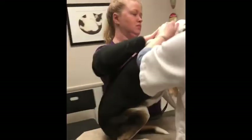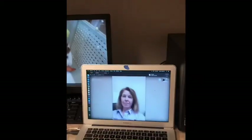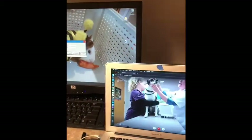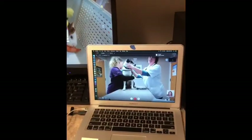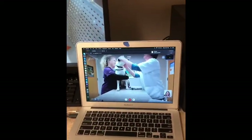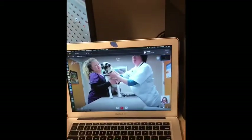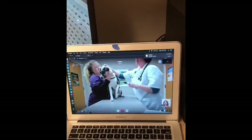So I'm just going to start up here in her mouth and her head. Eyes look good. Check her teeth out — a little bit of plaque and tartar, but not too terrible, so we're going to keep up with that teeth brushing. That looks good. Take a look at her ears.